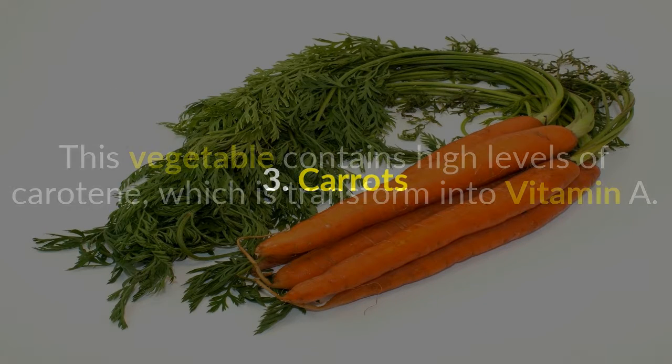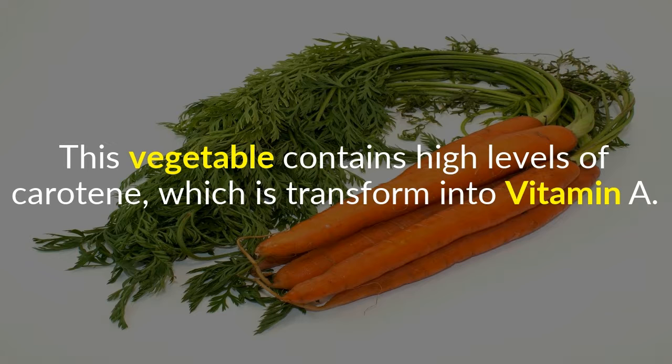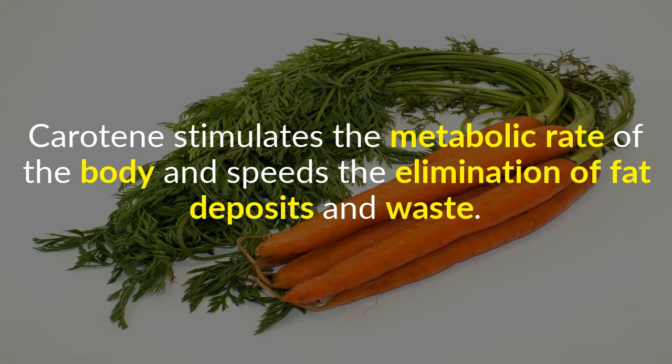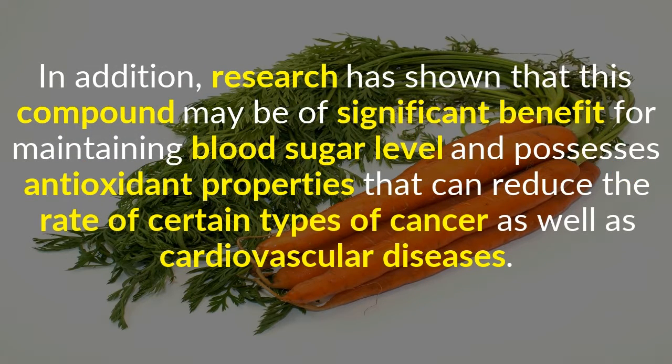3. Carrots. This vegetable contains high levels of carotene, which is transformed into vitamin A. Carotene stimulates the metabolic rate of the body and speeds the elimination of fat deposits and waste. In addition, research has shown that this compound may be of significant benefit for maintaining blood sugar levels and possesses antioxidant properties that can reduce the rate of certain types of cancer as well as cardiovascular diseases.